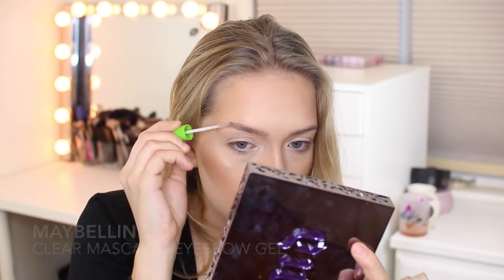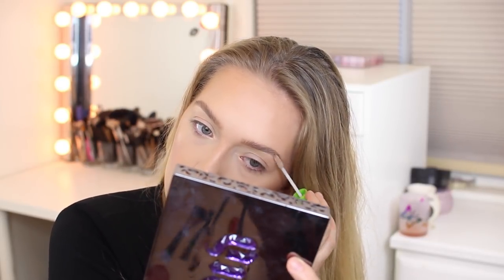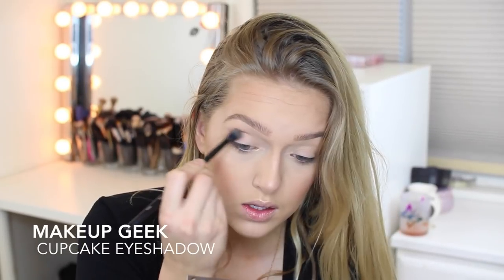Now I'm just going to be setting my eyebrows and brushing them up a bit. I do like them to look a little more natural looking. And that is the face done.